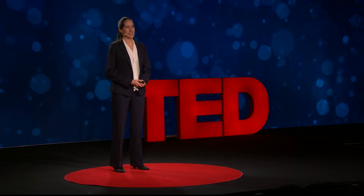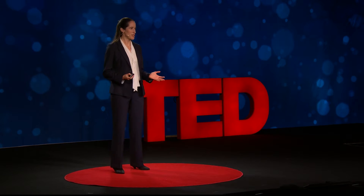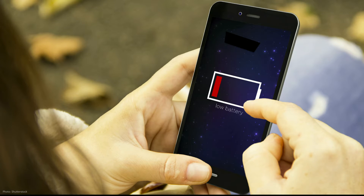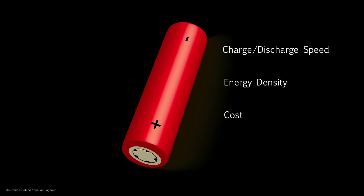As someone who researches batteries, I'm often asked: when will I get a better battery? My first response is, better how? As a battery user, I of course want better everything. I want a battery that charges faster, lasts longer on a single charge, is cheaper, and performs as well as it did when I first bought it. But as a battery researcher, I know there are trade-offs among all these different features.